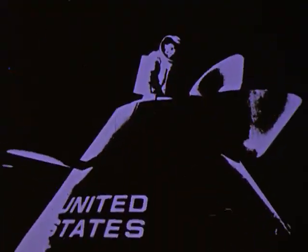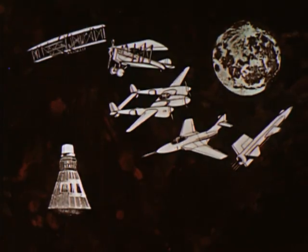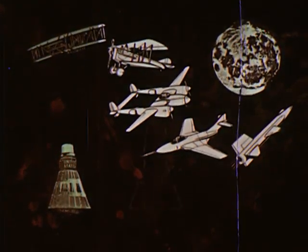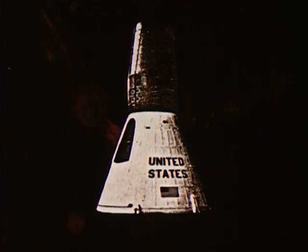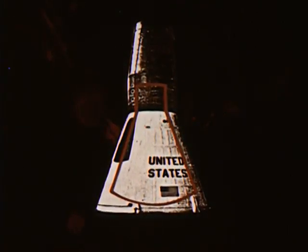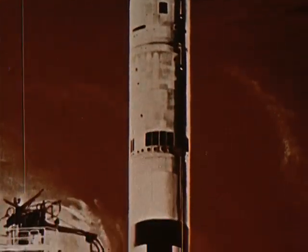But before men ever stand on the moon, many technical hurdles must be overcome. The steps remaining parallel the steps undertaken in the development of aviation. Project Mercury put us through the Kitty Hawk stage in space. Our second step: Project Gemini. The Gemini spacecraft has 50% more working area inside than the Mercury spacecraft. Flights are scheduled to begin in 1964.